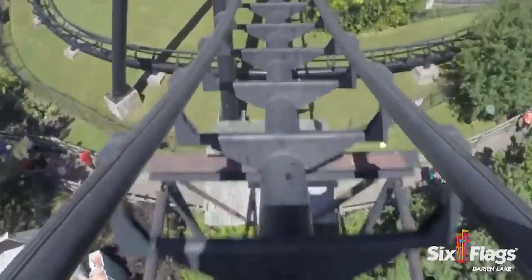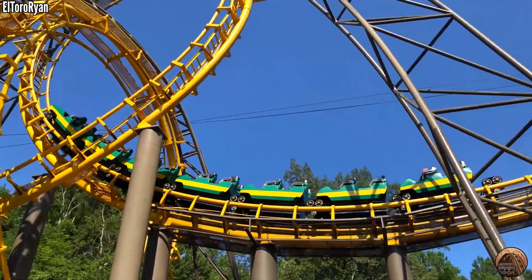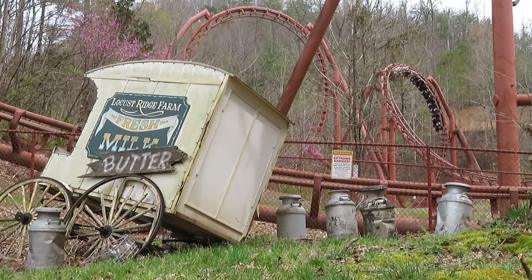Arrow's demise almost 20 years ago means all their coasters are getting up there in age, with a lot of them already gone and others on their last leg. Today, I want to highlight the Arrow loopers still in operation and break them down by their stats, and rank them by their prime ride time. These are the world's Arrow loopers, by the numbers.